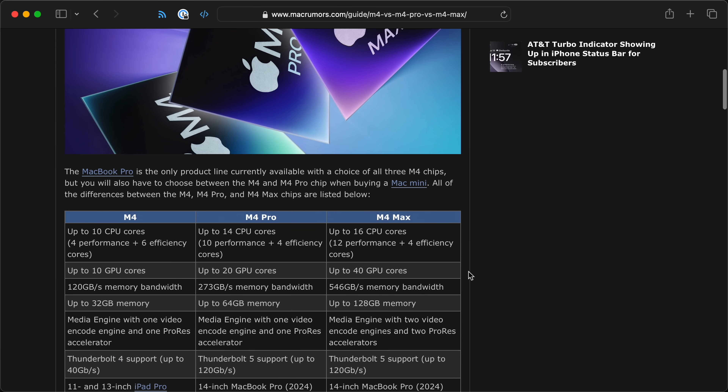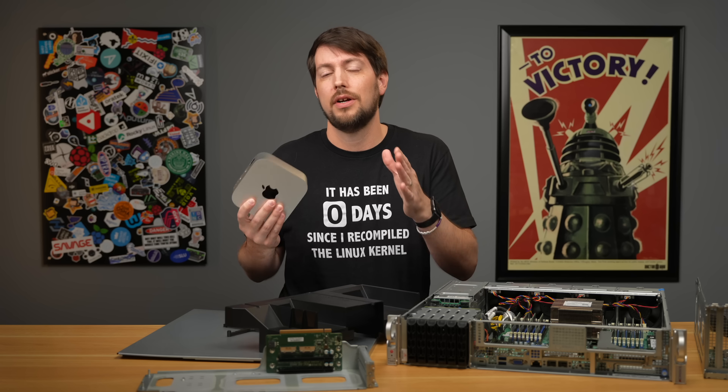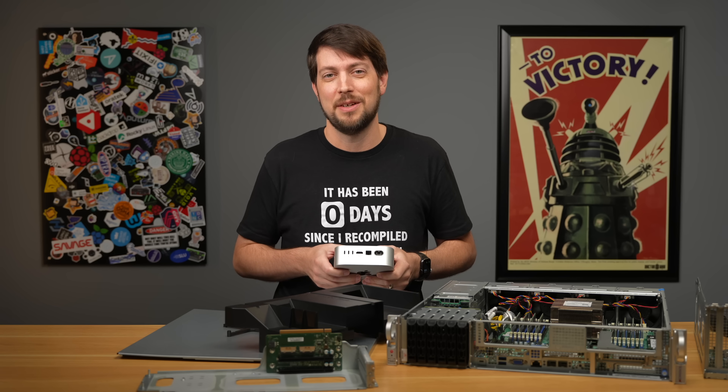I haven't tested the M4 Pro or M4 Max, but all my current benchmark results are linked in the description. Until next time, I'm Jeff Geerling.